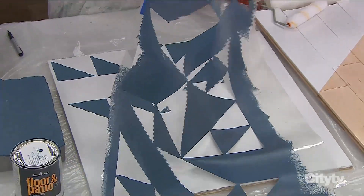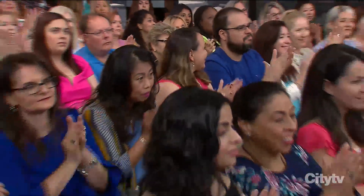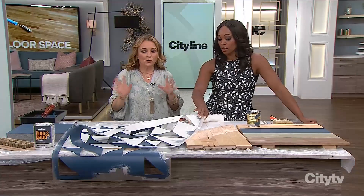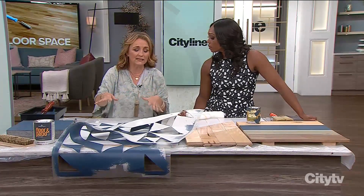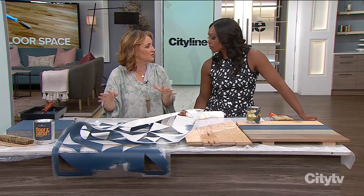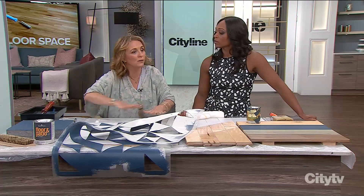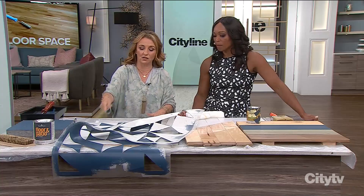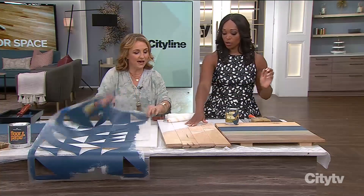Look at that gorgeous result. When you're doing a stencil, it's really important that it sticks down — you're going to get a little bit of bleeding, though on the floor it's not so much of a concern. I always use a low-tack spray adhesive on the back, place it down, and rub it down with your hand before you start painting. Make sure it stays, and that'll avoid a lot of the bleeding.